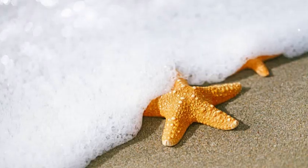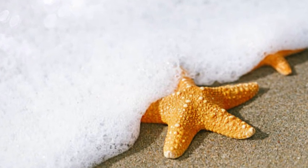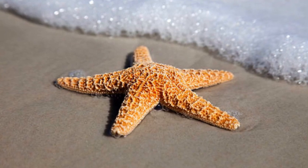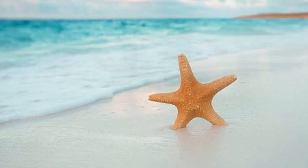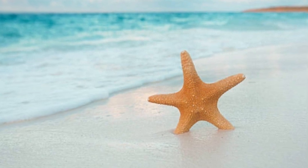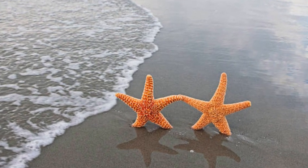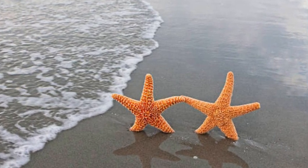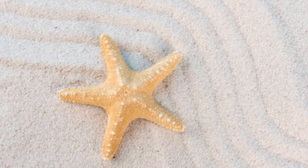The starfish, also known as sea stars, are fascinating marine creatures that belong to the phylum Echinodermata. With their unique appearance and remarkable abilities, they have captured the interest and imagination of both scientists and beachcombers alike. Found in oceans all around the world, starfish come in various shapes, sizes, and vibrant colors, making them a captivating sight to behold.